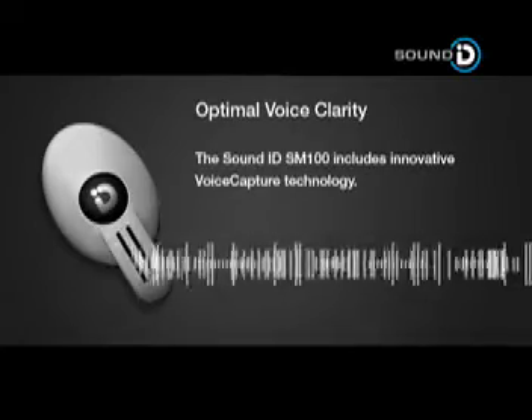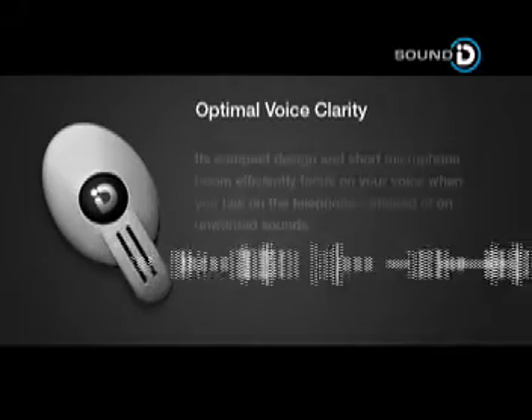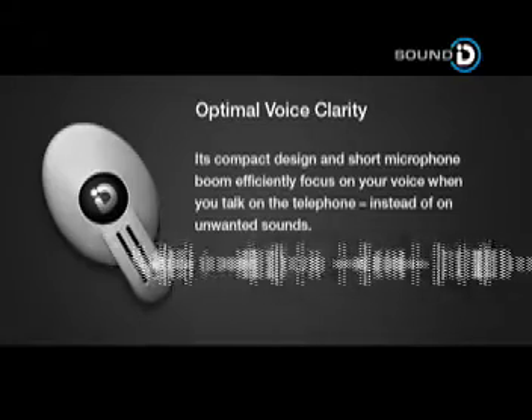The SoundID SM100 includes innovative voice capture technology. Its compact design and short microphone boom effectively focus on your voice when you talk on the telephone, instead of on unwanted sounds.